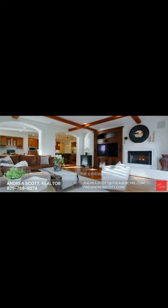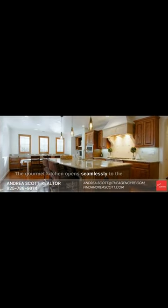The main living spaces have wood floors and volume ceilings. The gourmet kitchen opens seamlessly to the family room, making entertaining a breeze.